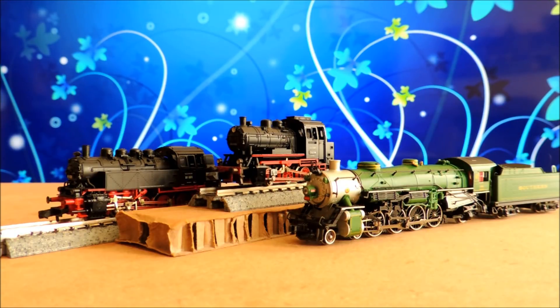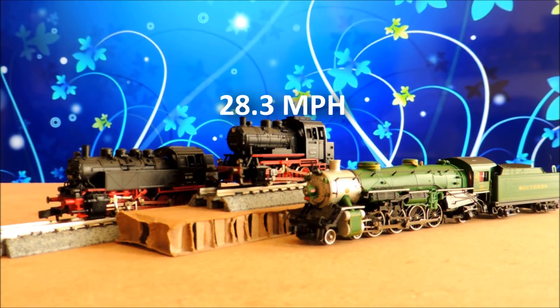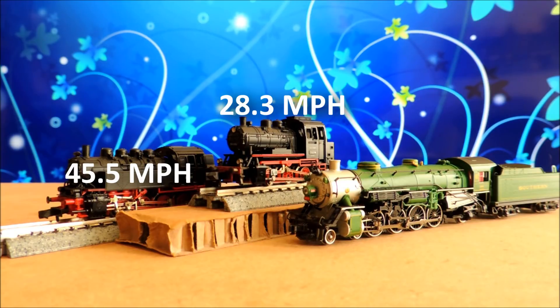For the steam losers: the top one there, that little Arnold, did a whopping 17.17 seconds, which at scale speed is equivalent to 28.3 miles per hour — super, super sad. Number two didn't do much better at 10.7 seconds, equivalent of 45 miles per hour. And then the Bachmann green steam engine did better than the other two at 7.23 seconds, or 67.2 miles per hour equivalent. Still, top three worst steam ones overall.